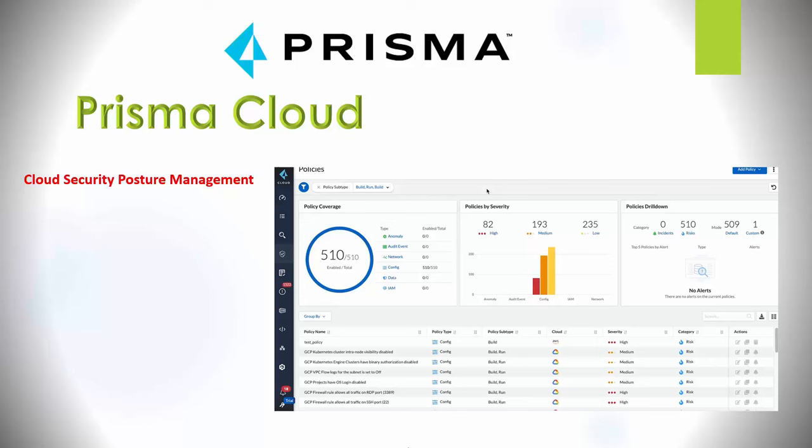Cortex XPANSE is an attack surface management platform that discovers and monitors every asset you have on the internet — IP addresses, domains, certificates, and other cloud resources. It looks at DNS records, domain registrars, and business databases to report back on what's out there about your organization — covering on-premise assets, cloud assets, and even supplier risk or acquired company security assessment. It finds hundreds to thousands of types of exposures like remote access protocols, email services, and database servers, giving you an internet inventory to reduce your attack surface and enforce security policies.